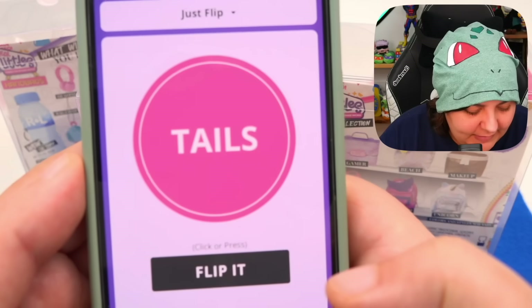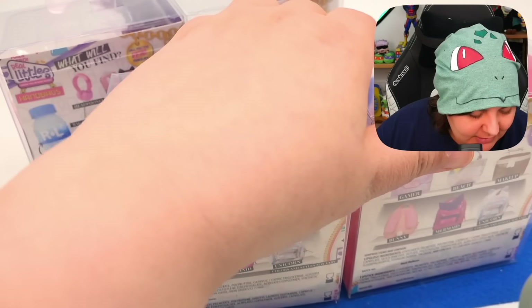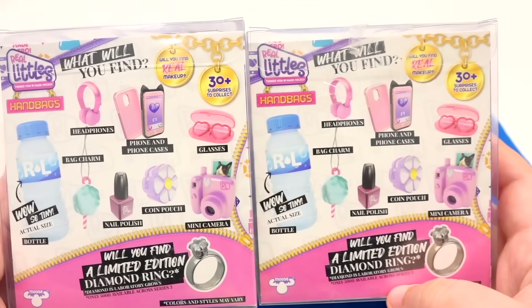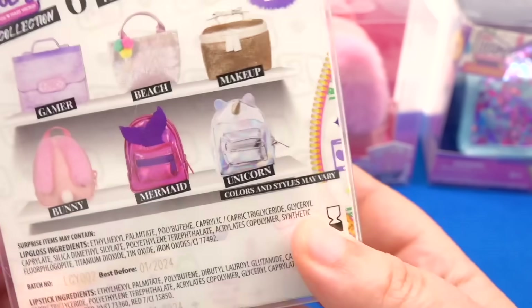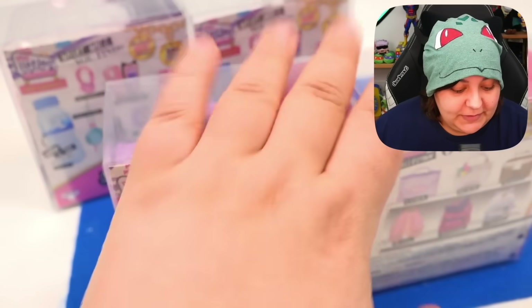I'm going to flip a coin. If we get heads, we'll do group B — actually, we should do it the other way around. Group A is heads — the ones that we know what's on the inside. And group B is tails. What are we going to get? Tails. So we start with the ones we have no idea about.